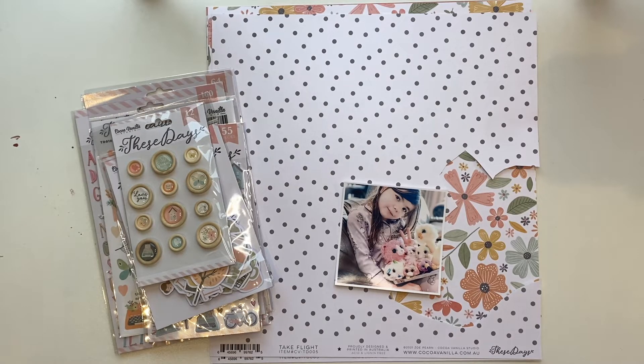Hey everyone, Melissa here and I'm so thrilled to finally be back with you on the Coco Vanilla Studio channel. This will also get posted on my channel, but if you are watching it on the Coco Vanilla Studio channel you may have been wondering where I've been. We moved towns in July.